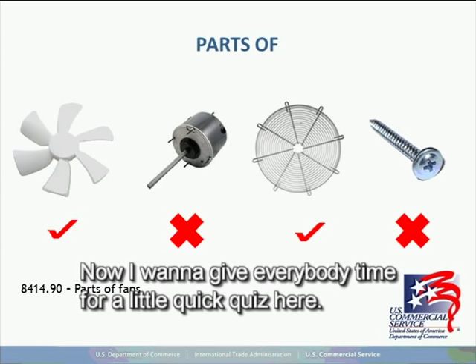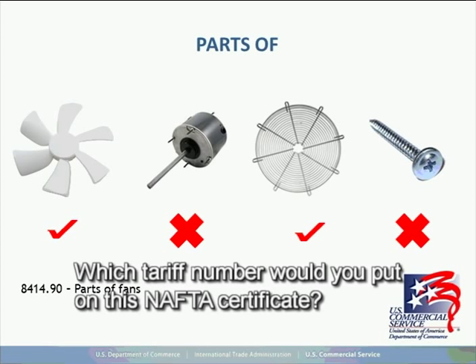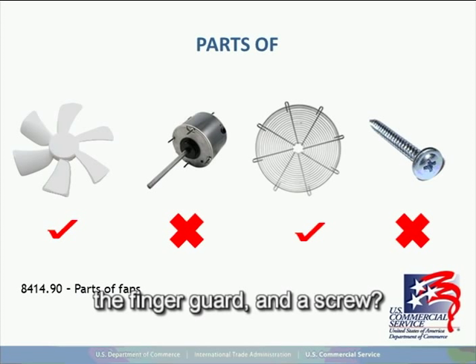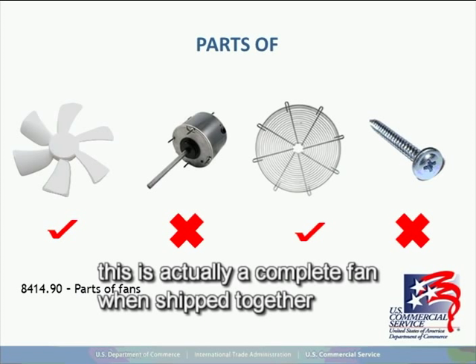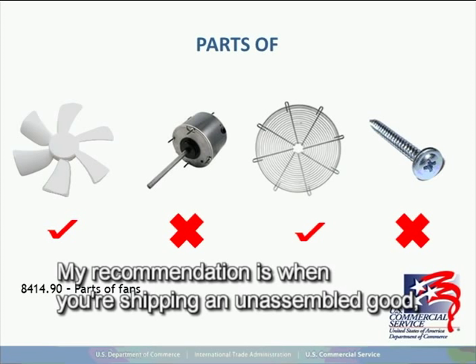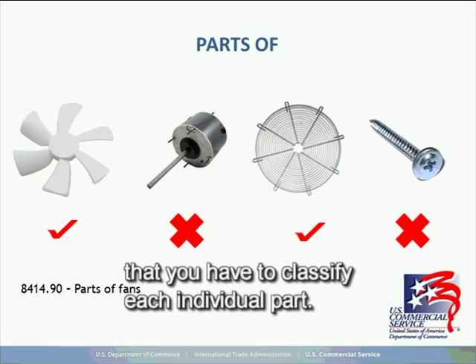Quick quiz: if all these fan components are shipped together on the same truck, how should they be classified? Would you list the fan, motor, finger guard, and screw separately on the AFTA certificate? The answer is no — when shipped together, this is actually a complete fan, even if unassembled. My recommendation is that when shipping an unassembled good, always consider it as the finished good. The fact that it's unassembled doesn't mean you have to classify each individual part.